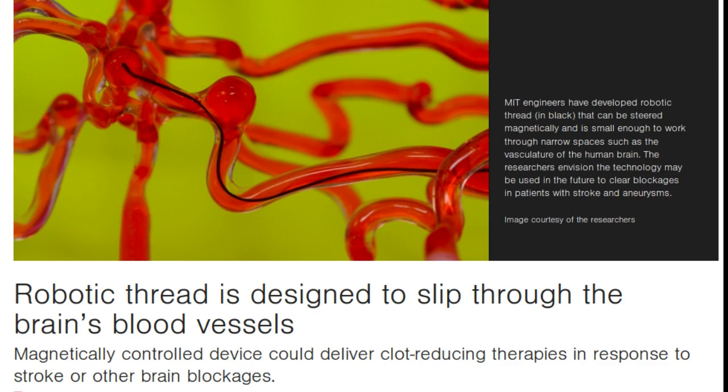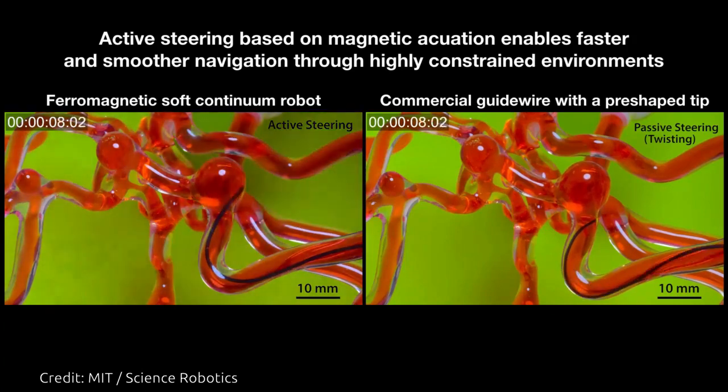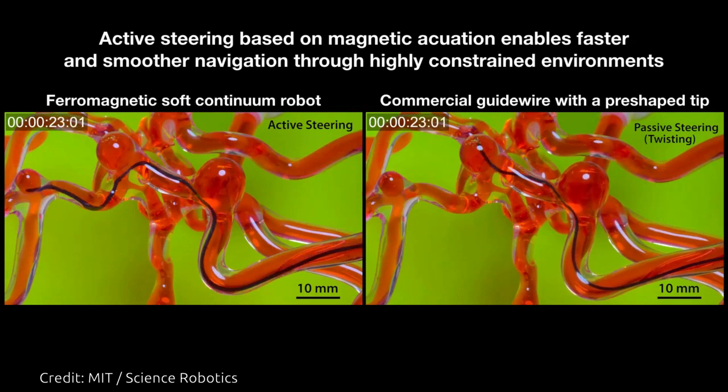To clear blood clots in the brain, doctors often perform an endovascular procedure — a minimally invasive surgery — in which a surgeon inserts a thin wire through a patient's main artery, usually in the leg or groin. Guided by a fluoroscope that simultaneously images the blood vessels using X-rays, the surgeon manually rotates the wire up into the damaged brain vessel. A catheter can then be threaded up along the wire to deliver drugs or clot retrieval devices to the affected region.